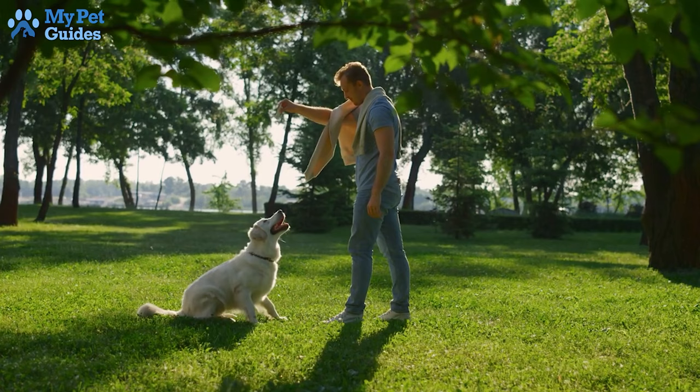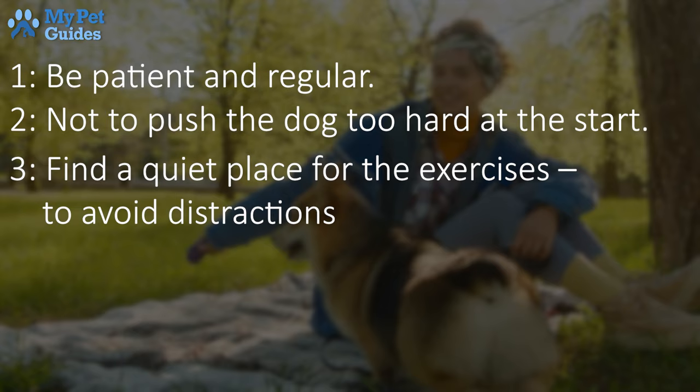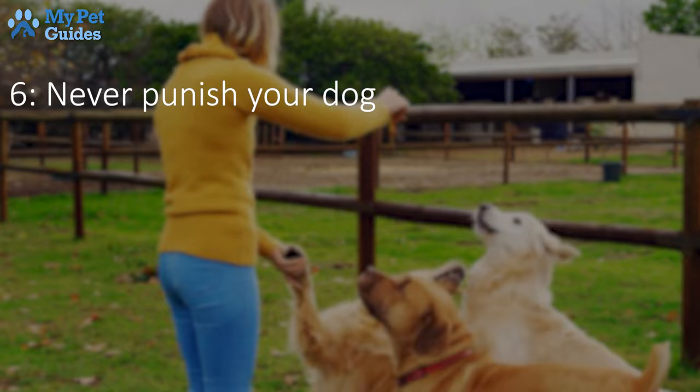Before starting to teach your dog commands, be patient and regular. Don't push the dog too hard at the start. Find a quiet place for the exercises to avoid distractions. Make learning sessions short and simple. Make training exercises consistent and a regular thing. Never punish your dog. Practice at home or in the garden first before exercising commands publicly.